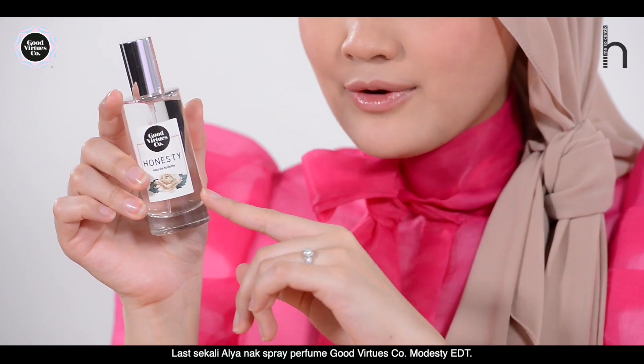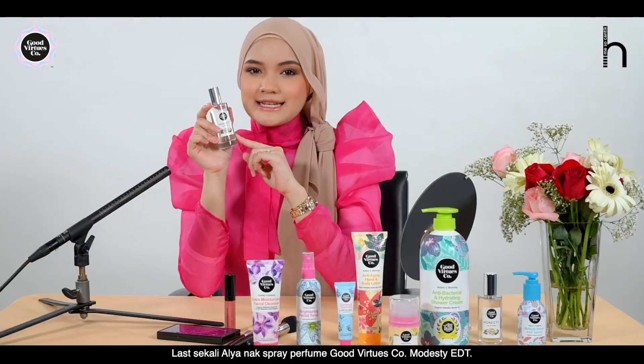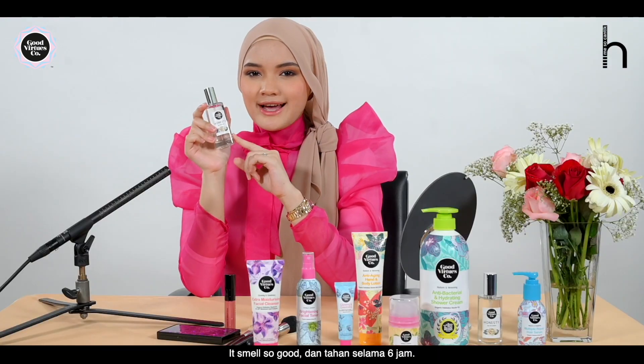Last step — spray the Good Virtues Co. Modesty EDT perfume. It smells so good and it lasts for 6 hours.